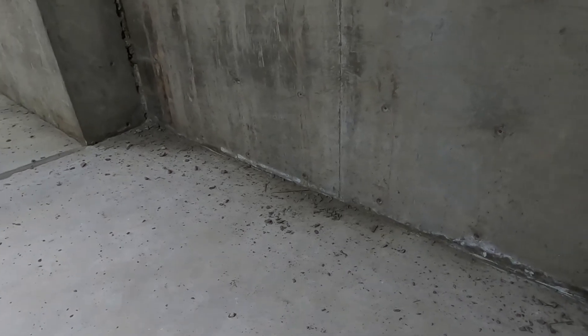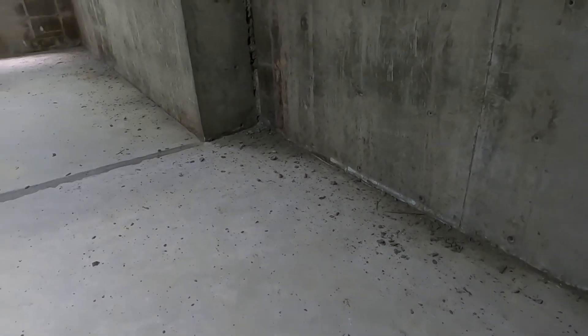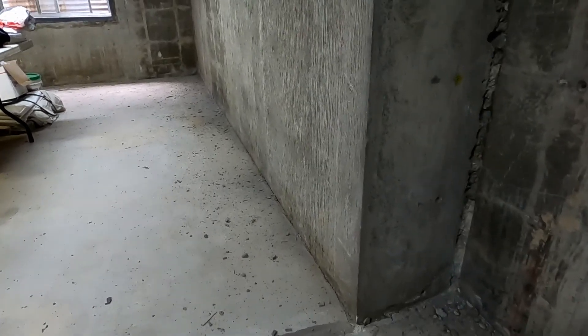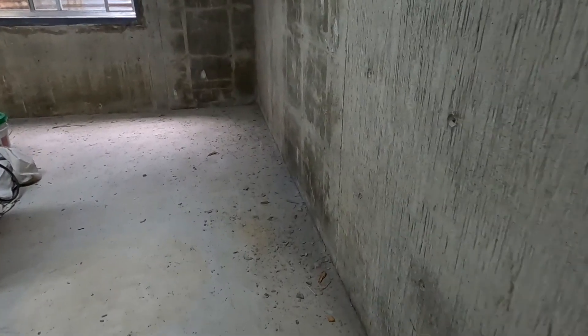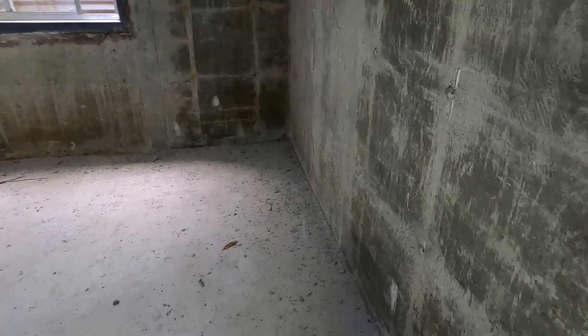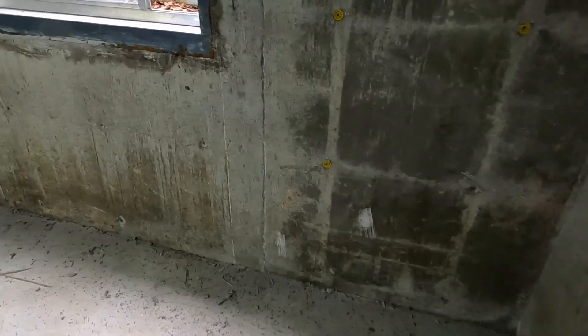I plan on installing 1.5-inch thick foam board directly to the concrete walls, and I want to get it as flat as I can before I glue it. So I went ahead and knocked down all the high spots left over from the forms — the joints between the plywood, the knots, and so on. This shows the amount of material that was removed in that process.